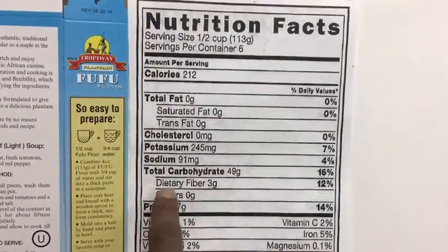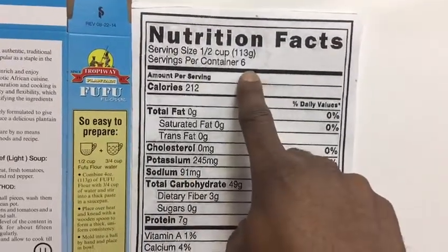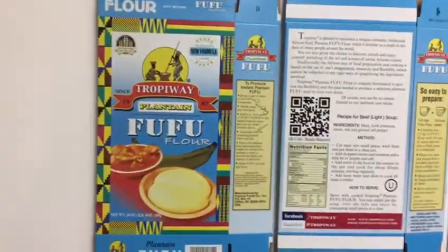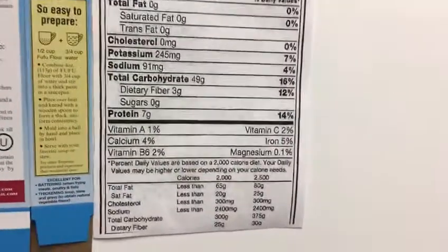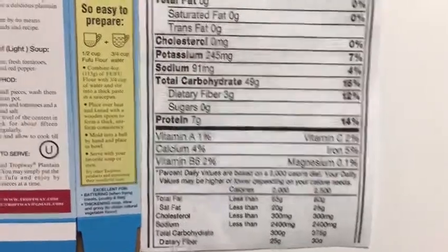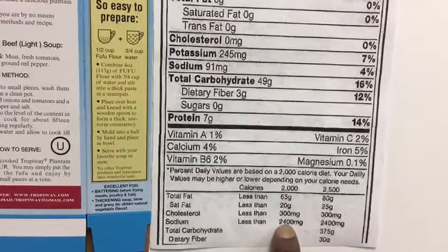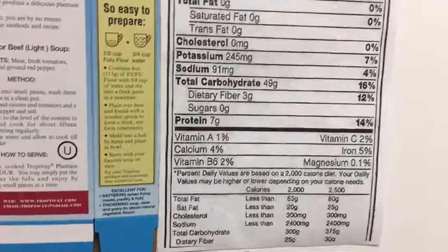Again, our product has 91 milligrams of sodium per serving. If you take 91 and multiply it by 6, that gives you the total amount of sodium in a complete box of Tropiway Fufu, and you can tell it's way less than the 2,400 milligrams a day the government says not to exceed.